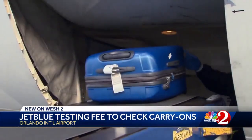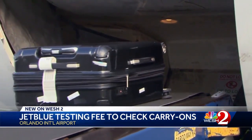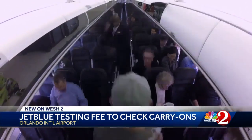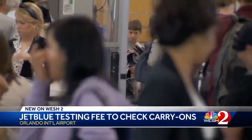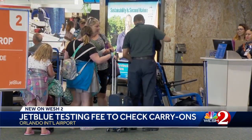The plan accomplishes two things: number one, it cuts down on the number of carry-on bags taken on the plane, saving space and time with fewer passengers jamming the overhead bins. Number two, it cuts down on the number of bags coming through security.